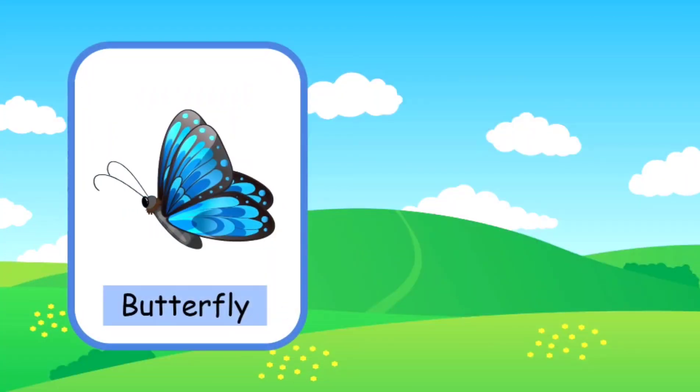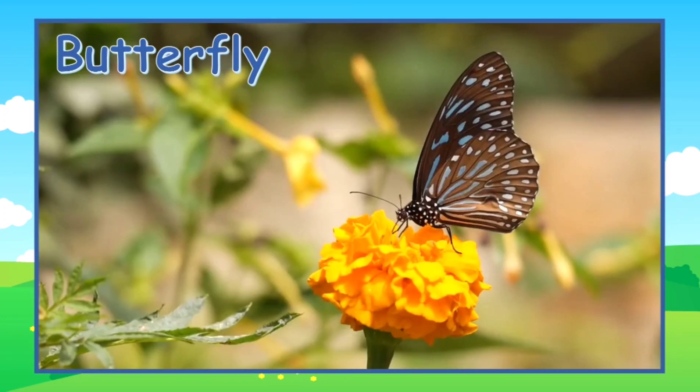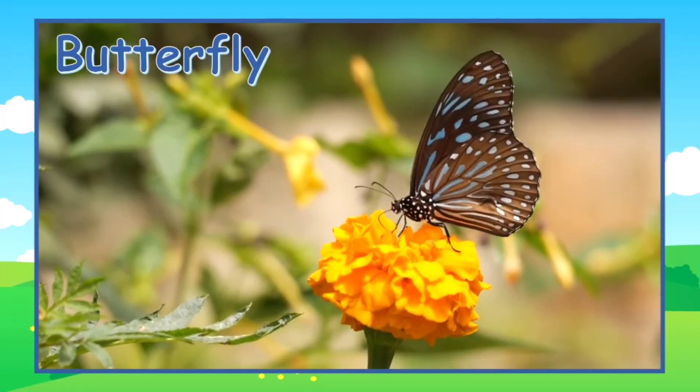This is a butterfly. A young butterfly is a caterpillar. A caterpillar will go through a metamorphosis and then turn into a butterfly when it is an adult. This is an adult butterfly.